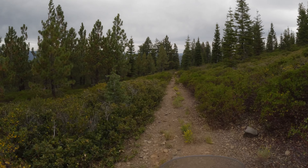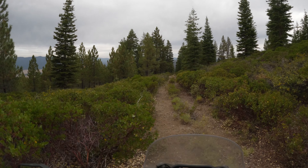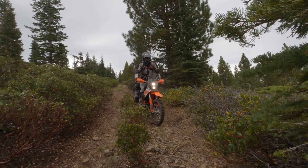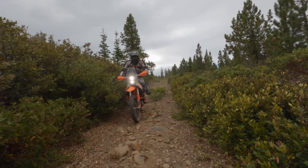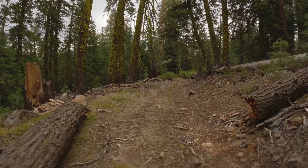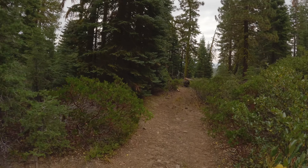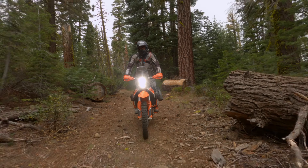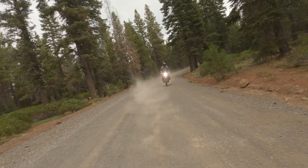Hey, you know what would probably be good to check right about now? That we're still on some sort of correct route. As we exit the woods, the trail delivers us to a fast, well-graded road that drops quickly to the valley below.